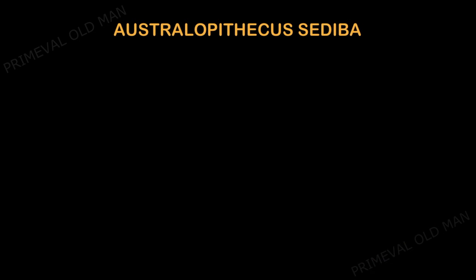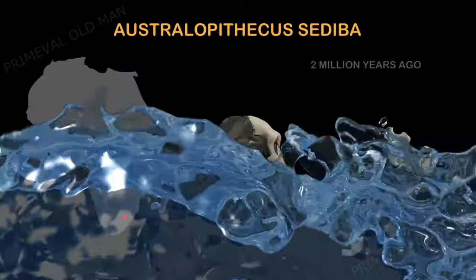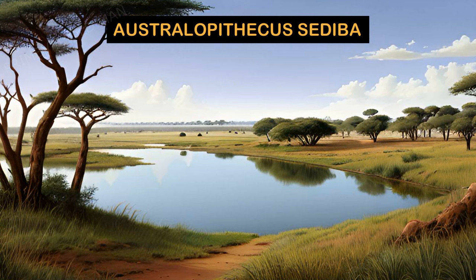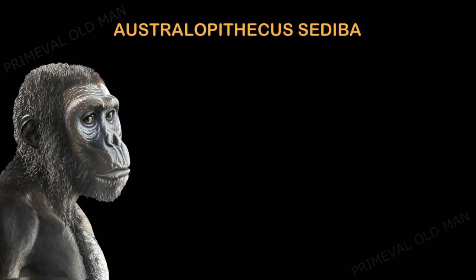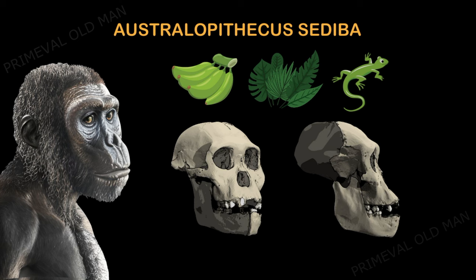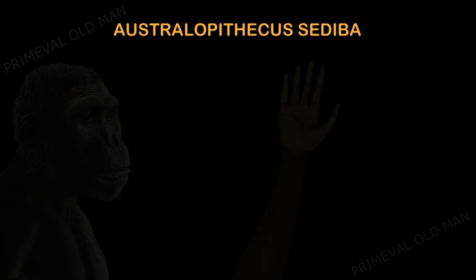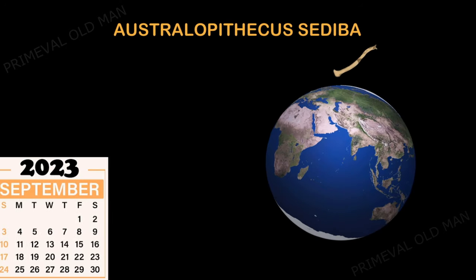Australopithecus sediba: the word 'sediba' means 'fountain' or 'wellspring' in the Sesotho language, and the name relates to their place of discovery, as the fossils were found preserved in an ancient underground lake or spring. This species lived in a generally flat landscape with a patchwork of grasslands and woods. It was similar to other australopithecines in body size and shape, but individuals had smaller molars and premolars and thinner mandibles. It likely ate fleshy fruits, young leaves, and perhaps small mammals or lizards. Australopithecus sediba had a surprisingly modern hand, but there is no evidence of tool use. Notably, a clavicle of Australopithecus sediba traveled into suborbital space on a tourist trip on September 8, 2023.